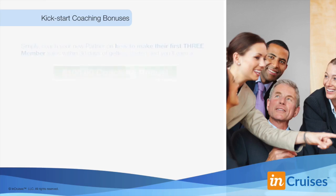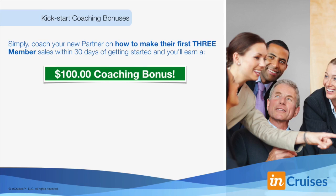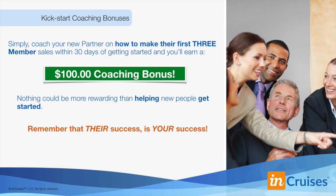We can't overstate nor be unreasonable in explaining our comp plan to potential partners. We operate from mutual trust and respect. While our plan is generous, it definitely takes a concentrated effort over a consistent period of time. The second way to get paid is through kickstart coaching bonuses. Simply coach your new partner to make their first three member sales within 30 days of getting started, and you'll earn a $100 coaching bonus. Nothing could be more rewarding than helping new people get started — their success is your success.